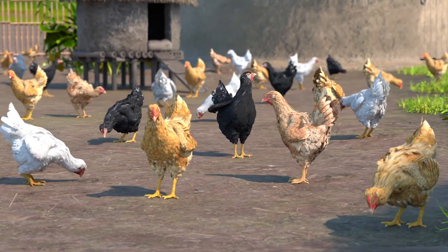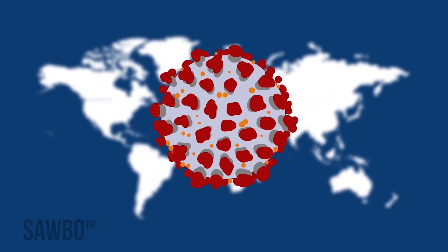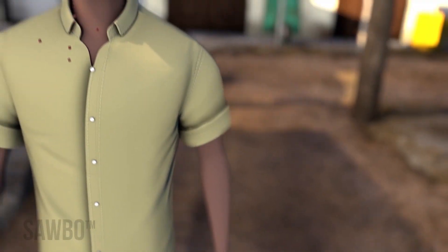Before we begin this animation on how to protect your chickens from Newcastle disease, a brief reminder on the COVID-19 pandemic and simple steps you can take to limit the spread of the coronavirus.